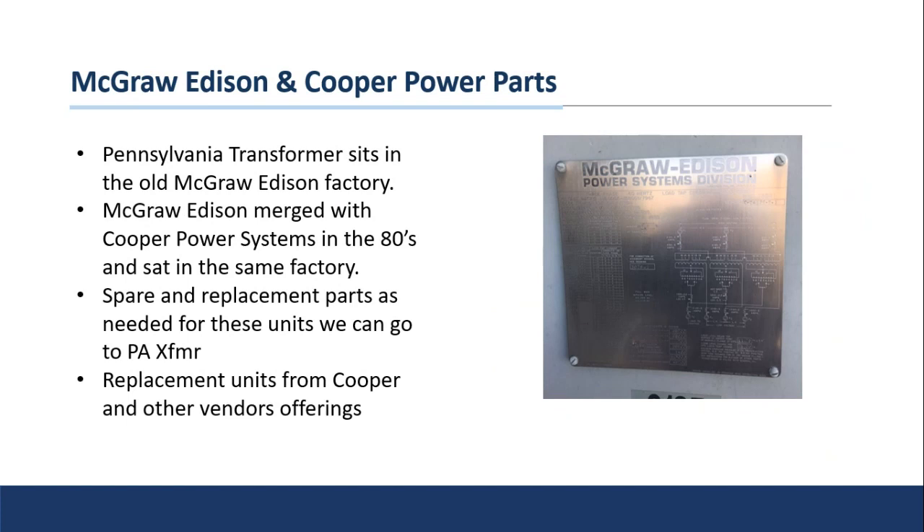McGraw Edison and Cooper Power transformers — Pennsylvania Transformer actually now sits in the factory that McGraw Edison used to operate out of. McGraw Edison was merged with Cooper Power in the 1980s, and then they sat in that factory before Pennsylvania Transformer took over. So pretty much any of those three — we can support renewal parts for those transformers as well as replacement units that are going to match the original spec.